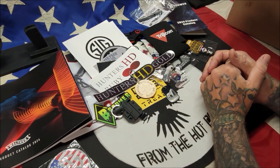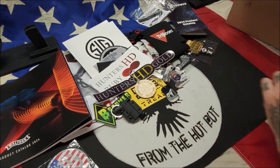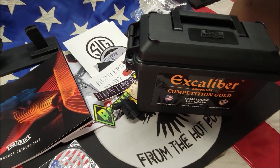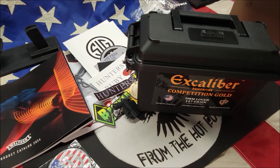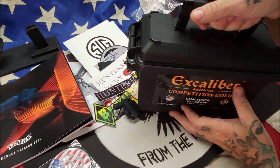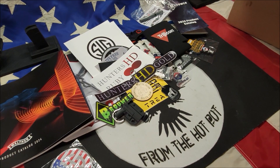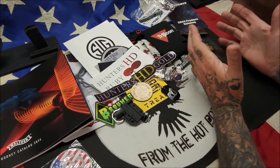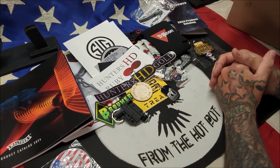We went to the staff dinner and then the award ceremony. At the award ceremony I won a thousand rounds of Excalibur ammunition — Competition Gold 9mm Luger 147 grain minor power factor, absolutely fabulous. I also won another thousand rounds of Buckeye Blast heavy, and 500 rounds for plinking. I just want to share what I got at the USPSA Carry Optics Nationals.